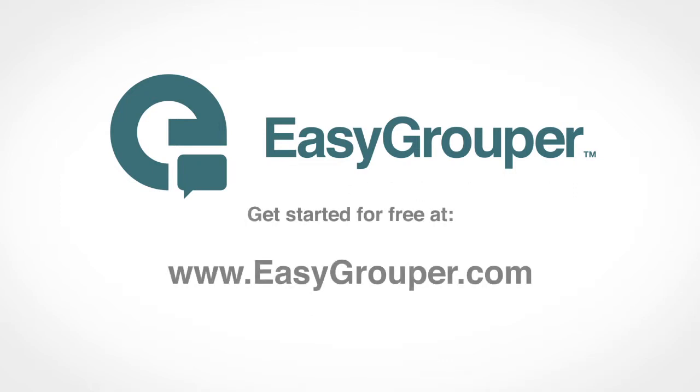Sign up today to try Easy Grouper free for 45 days. No credit card required. Visit us at easygrouper.com for more details.